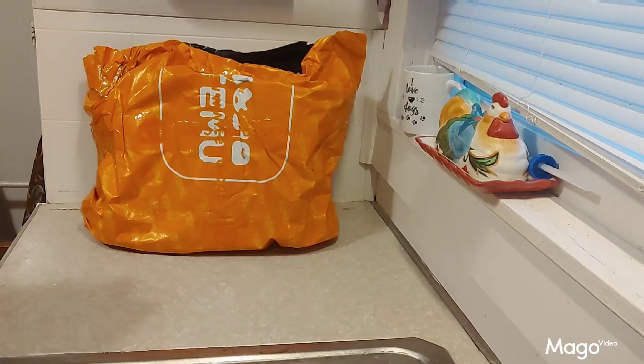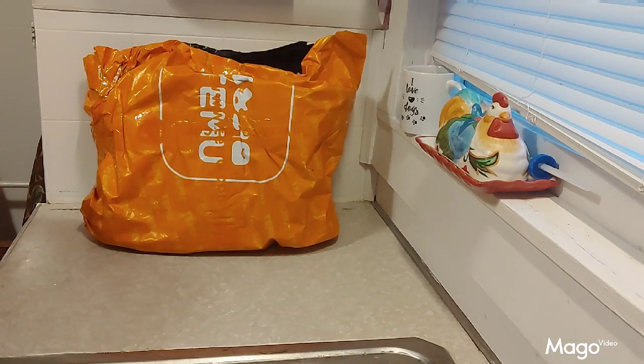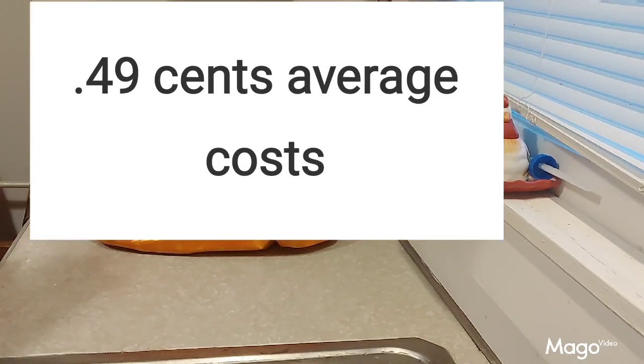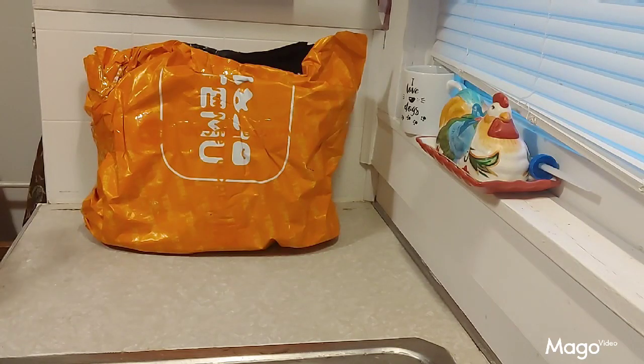This particular order took 14 days — two weeks — to get to me. The total cost was $66.56, and I had a $56.51 discount which brought it down to $10.05. My tax was $0.80, so my total cost was $10.85, which brought the average cost per item to $0.49 because I have 22 items in this haul.